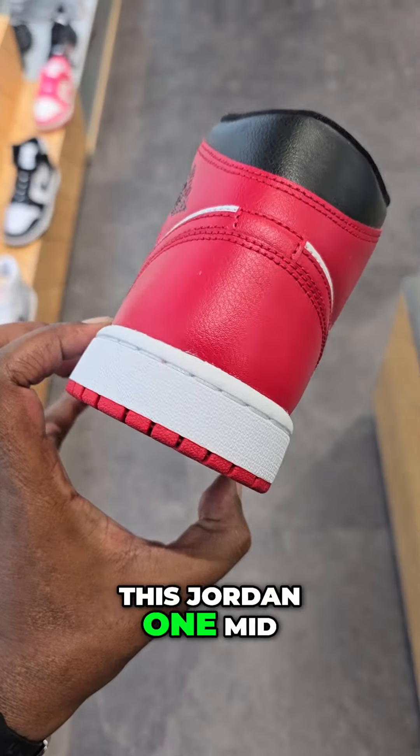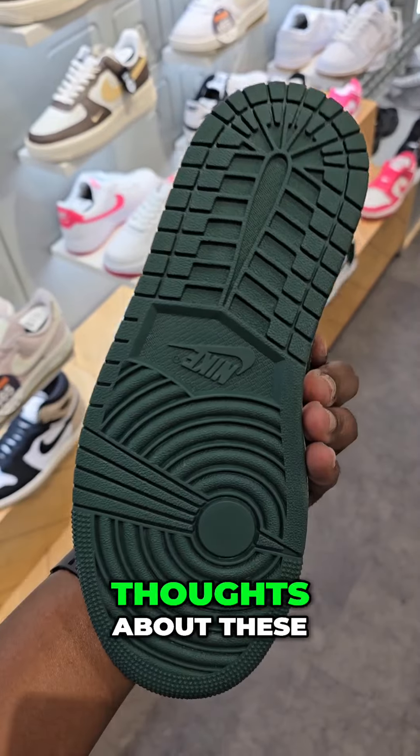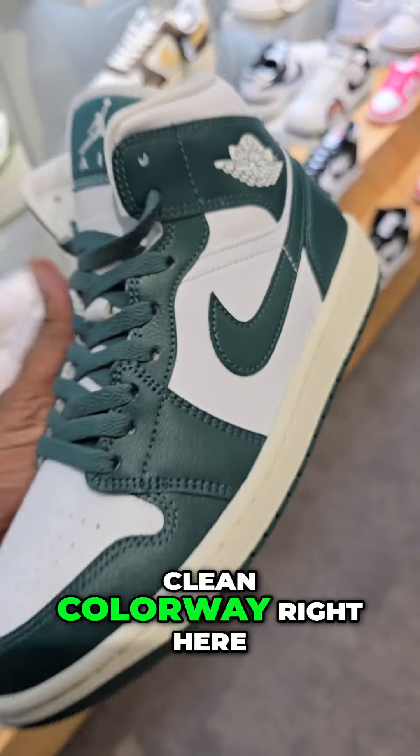Solid color combination on this Jordan 1 Mid — green, white, gel midsole. Let me know your thoughts about these. Clean colorway right here.